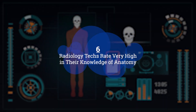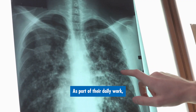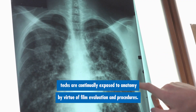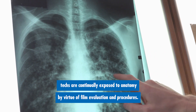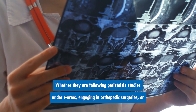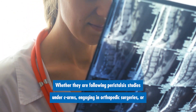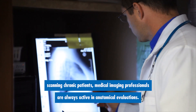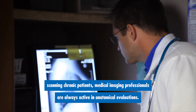Number six: radiology techs rate very high in their knowledge of anatomy. As part of their daily work, techs are continually exposed to anatomy by virtue of film evaluation and procedures. Whether they are following peristalsis studies under C-arms, engaging in orthopedic surgeries, or scanning chronic patients, medical imaging professionals are always active in anatomical evaluations.